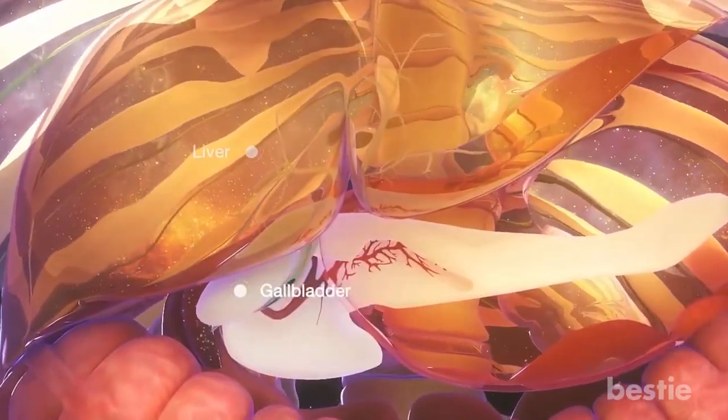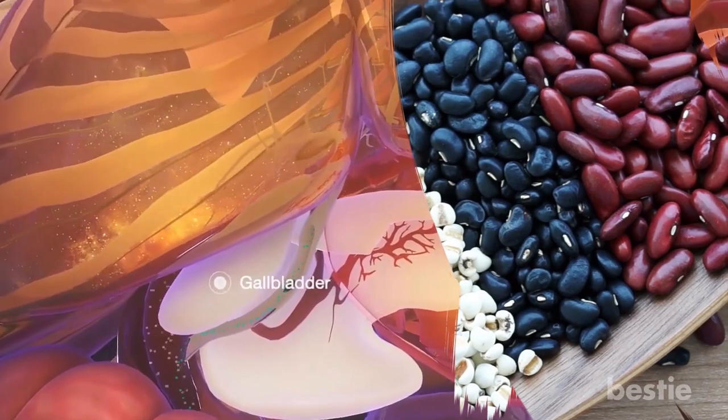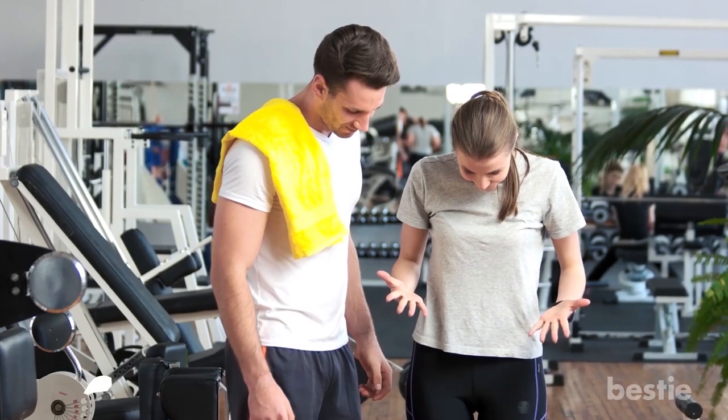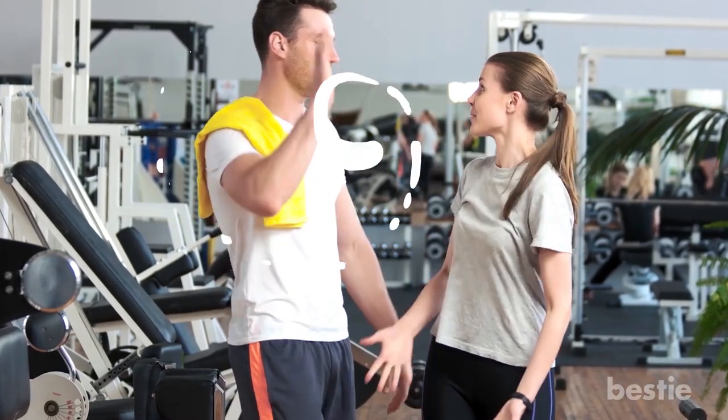This gel formed by soluble fiber also happens to slow down the speed at which your body absorbs calories, which, as a result, can potentially help you manage your weight more efficiently as well.